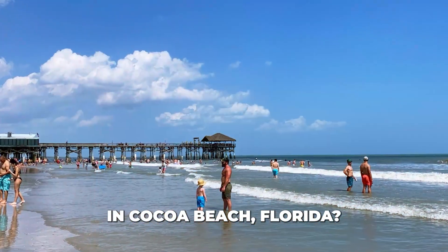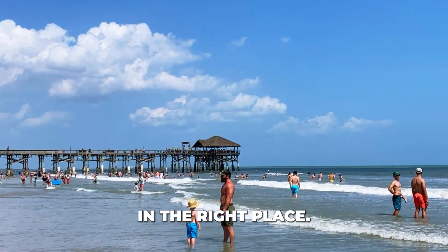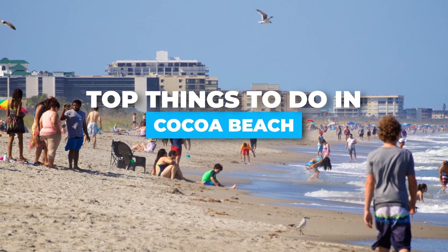So you want to know what are the best things to do in Cocoa Beach, Florida? Great, you're in the right place. In this video, we're going to discuss the top things to do in Cocoa Beach.